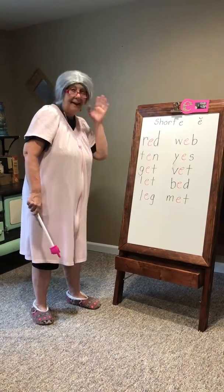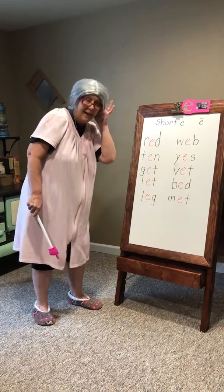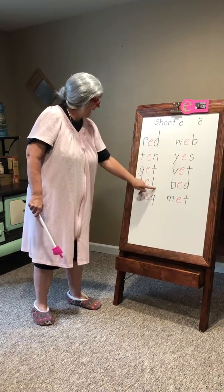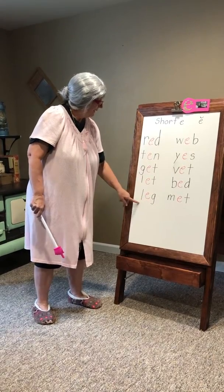G, eh, t — get. L, eh, t — let. L, eh, g — leg.